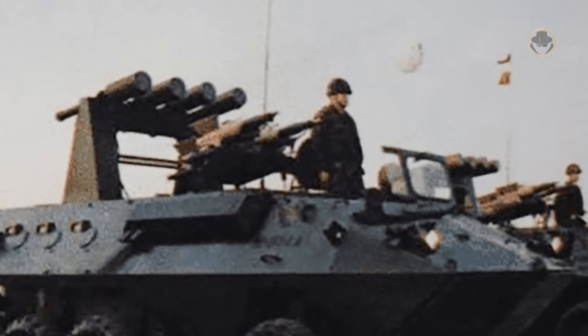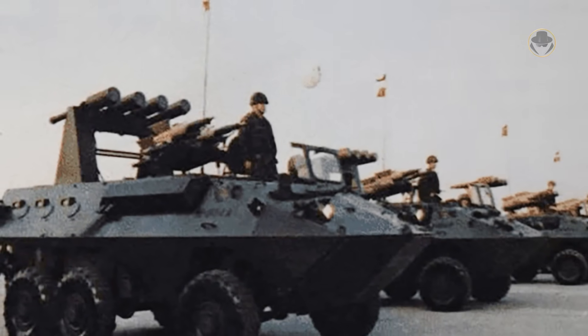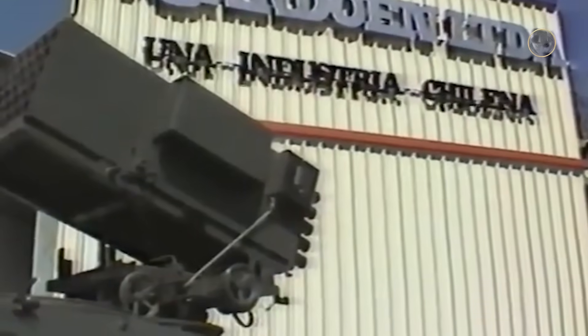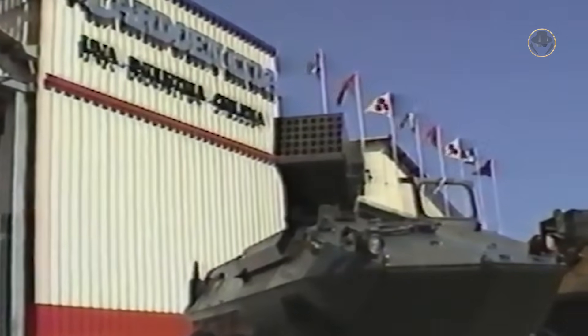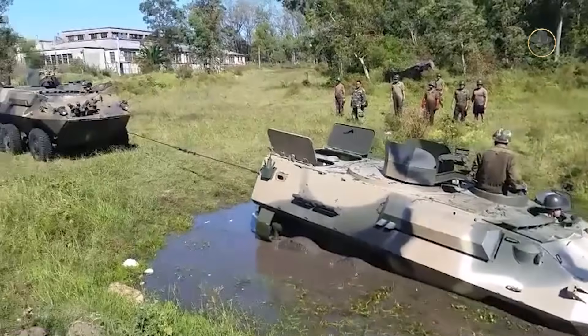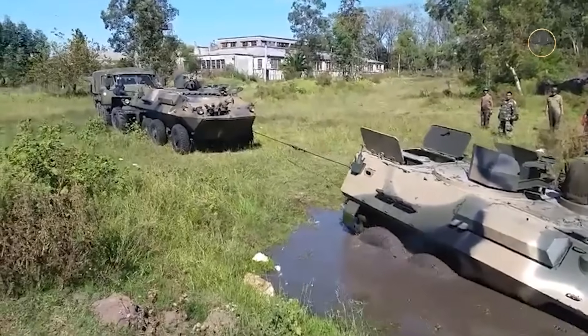The variant with both Blowpipe MANPADS and Mamba anti-tank missiles was probably the most intriguing one. Additionally, certain prototype vehicles have been equipped with 70mm and 102mm multiple rocket launchers. Its repair version has yet to commence production or enter into service.